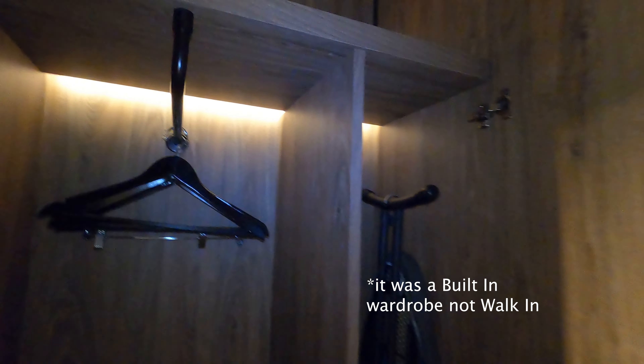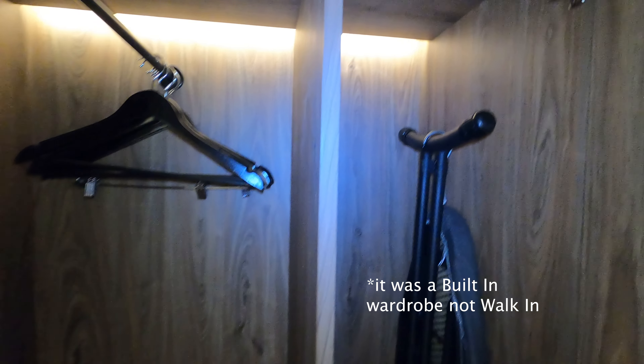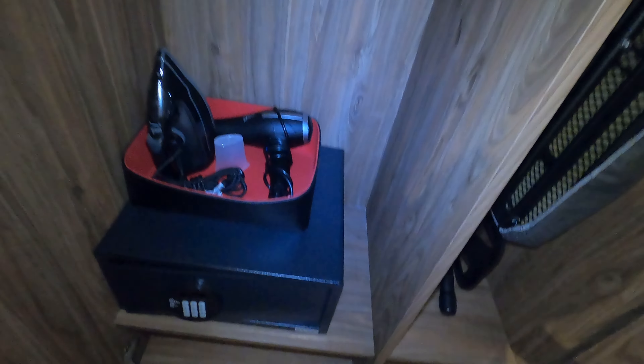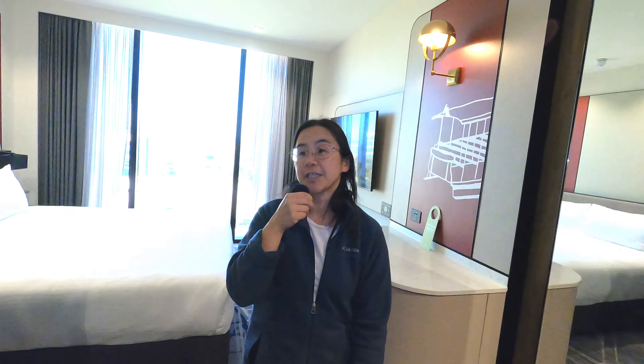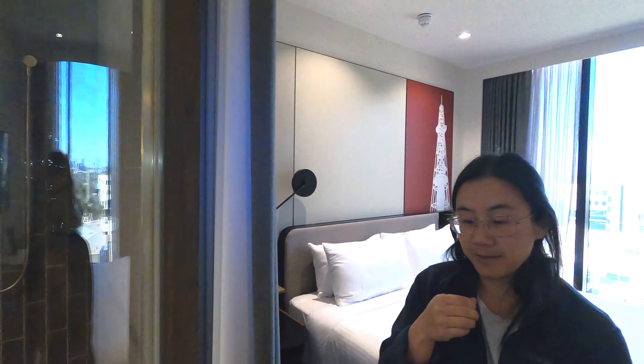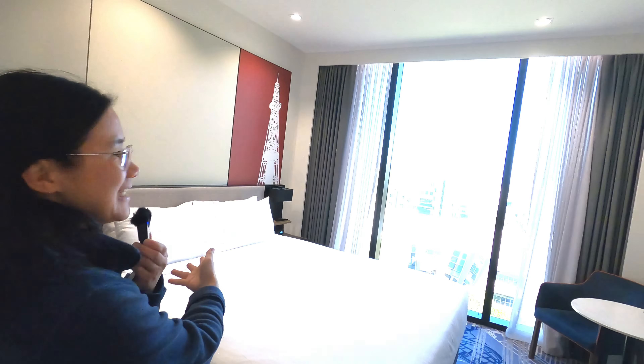There's a walk-in robe — just sufficient to hang a few jackets — and you've got the hair dryer and iron as well. Oh, and guess what: it's a clear shower, so you could actually look straight through from there out to the room if you really want. And this is the king bed.